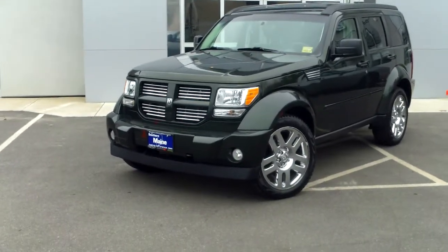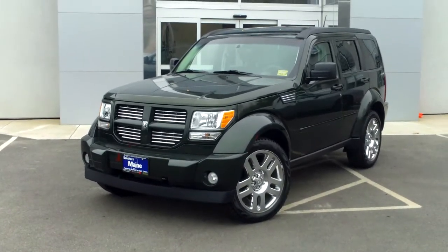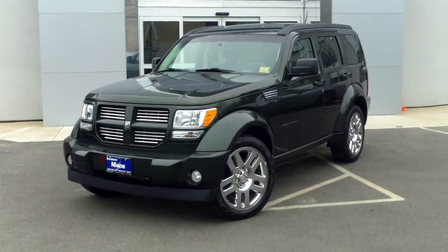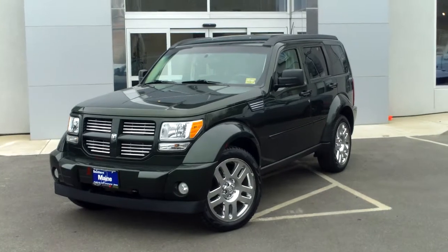Here at Saco Main Chrysler Dodge Jeep, stock number 8966A — this is an SUV that folks are in the hunt for. Hard to find. It's a 2010 Dodge Nitro.